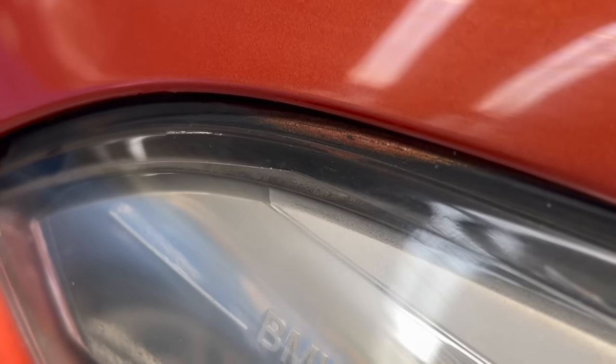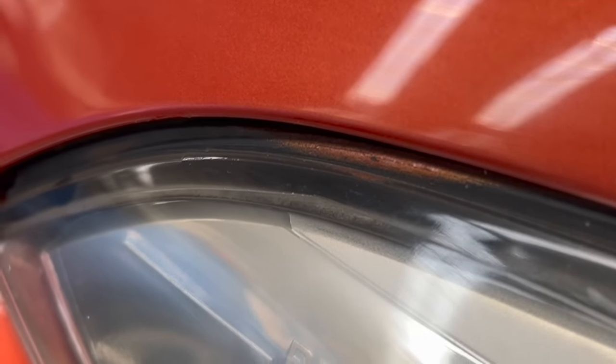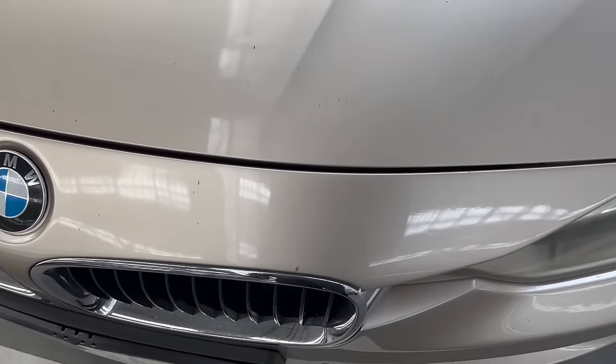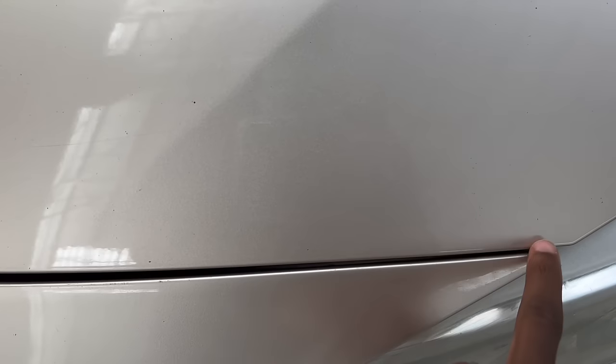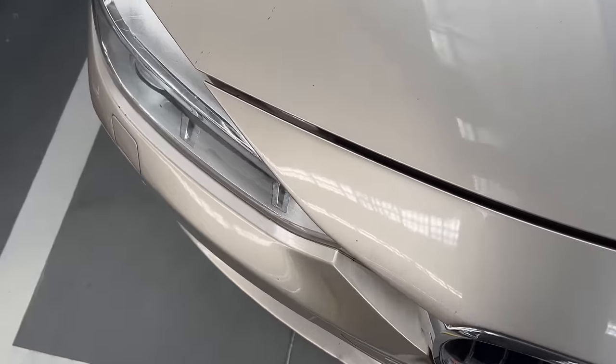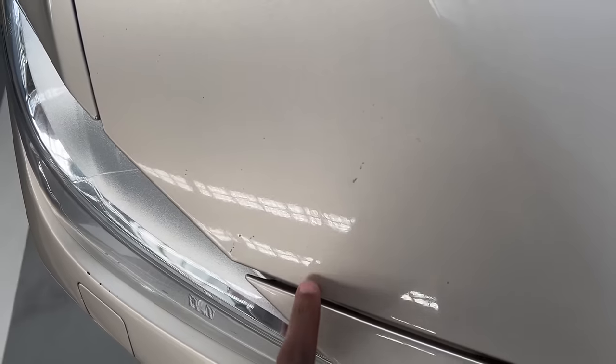Here's an example of overspray — just look at the upper margin of the headlamp in this BMW. Then you should move on and assess the panel gaps. Panel gaps should be even all the way. If they are narrow in some parts and become wider as you go along the line, that car was in an accident. Some of the gaps are so thick you can put a finger in there.